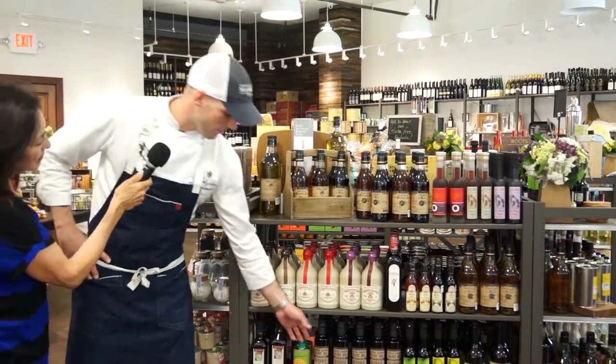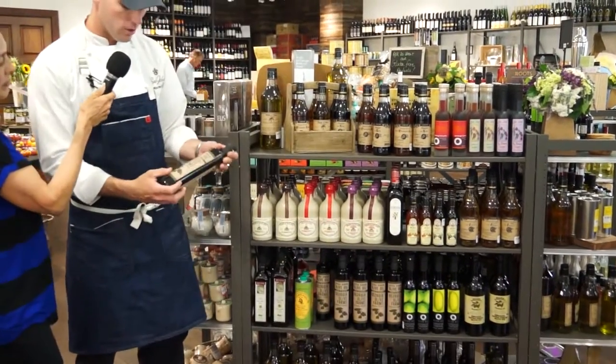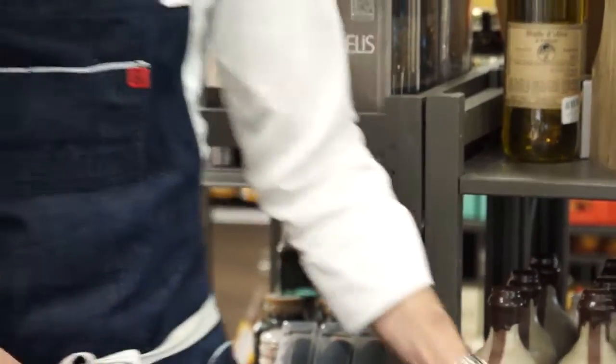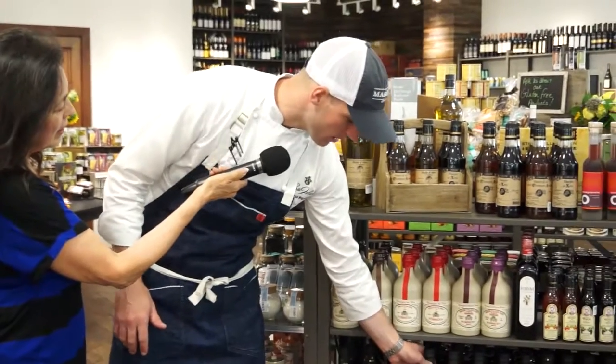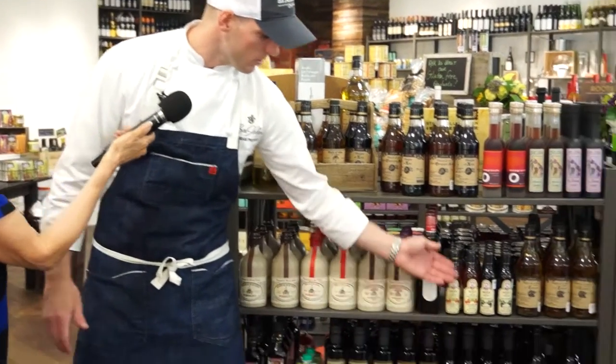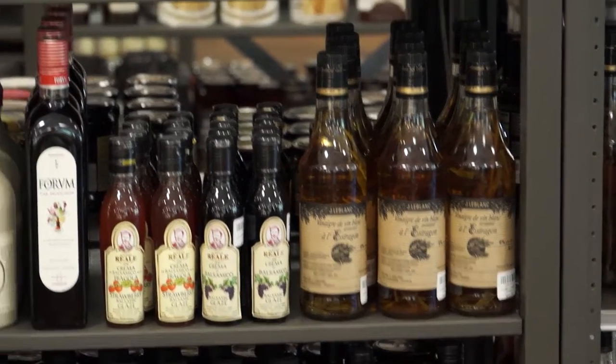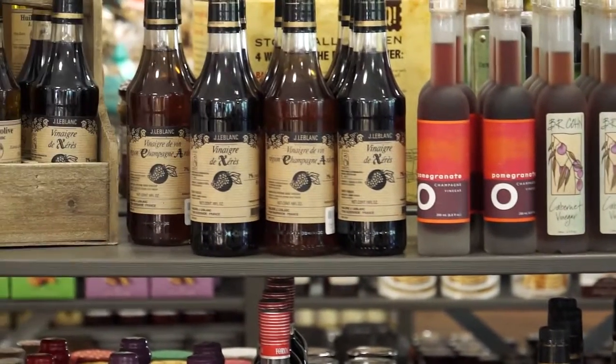Some of the great things we have include this Georgia Olive Farm olive oil, and we also have Chef's Glen olive oil — an extra virgin from Lakeland, Georgia. And then there are also some flavored finishing oils, some flavored balsamics and vinegars, great French balsamics, sherry vinegar, and things like that.